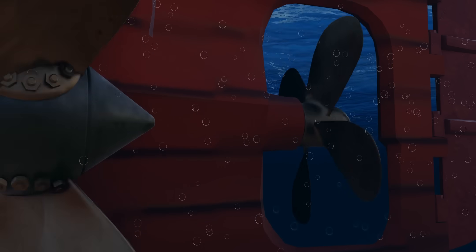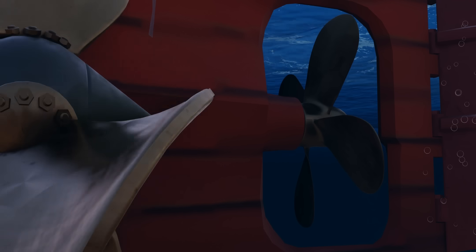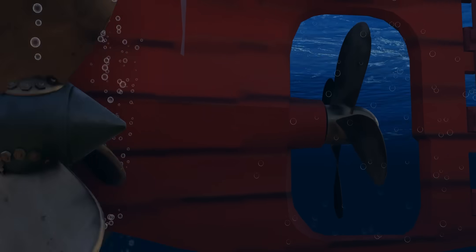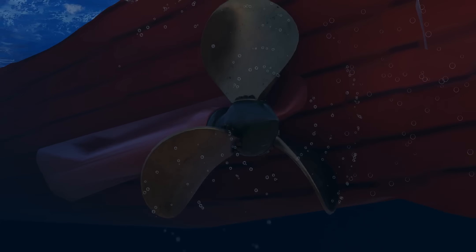This proves that reversing the propellers reduces the ship's turning ability. Whether the crew had time to reverse the engine in such a short period is still a point of debate. However, both the British and U.S. inquiries concluded that the Titanic did indeed reverse its engines before striking the iceberg.